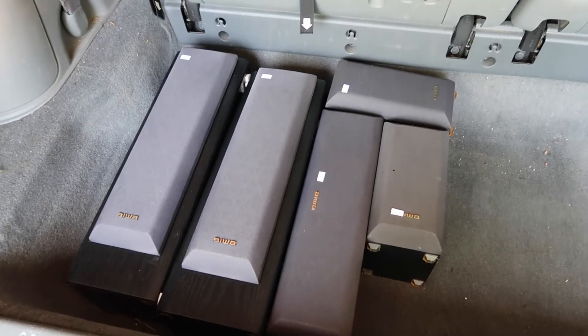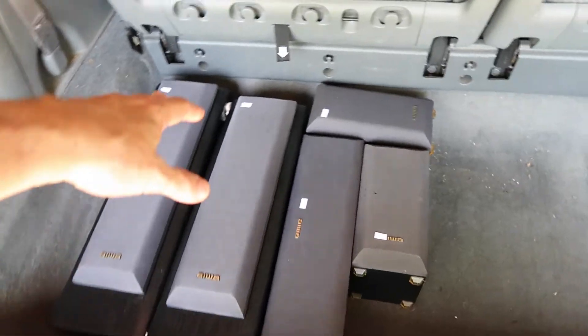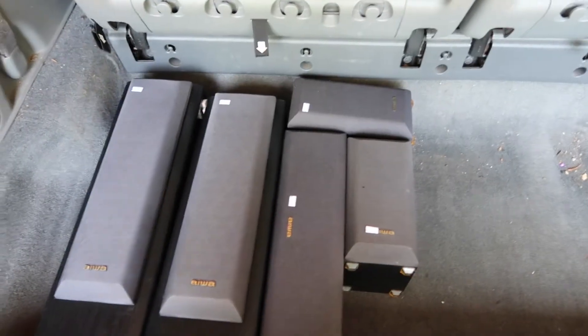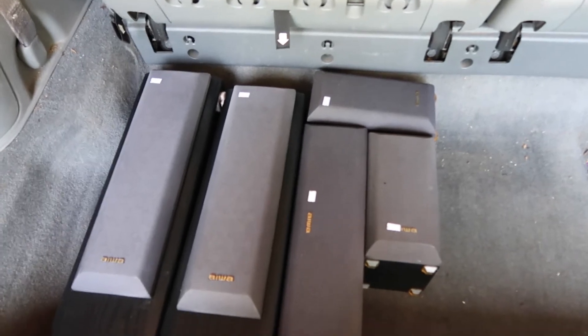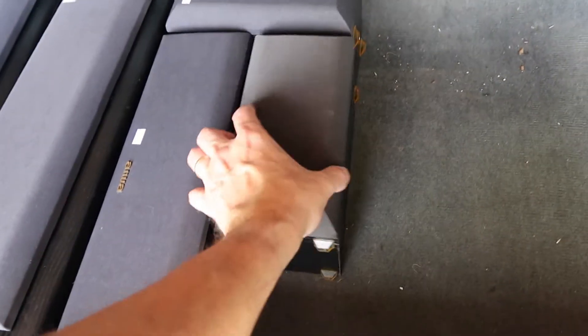Here's a set of five Iowa surround sound speakers, still in the van as you can see. I paid $9 for three and $5 each for two, which gets me up to $37. I got a discount that brought it down to about $32.